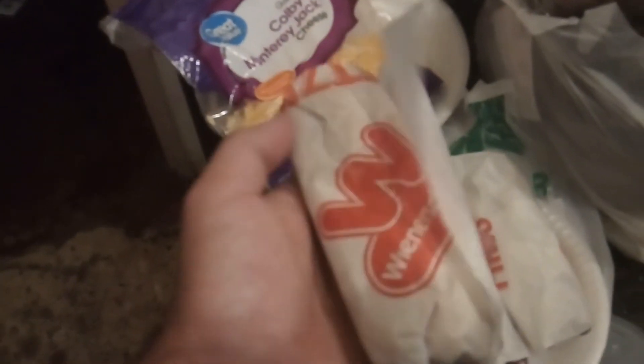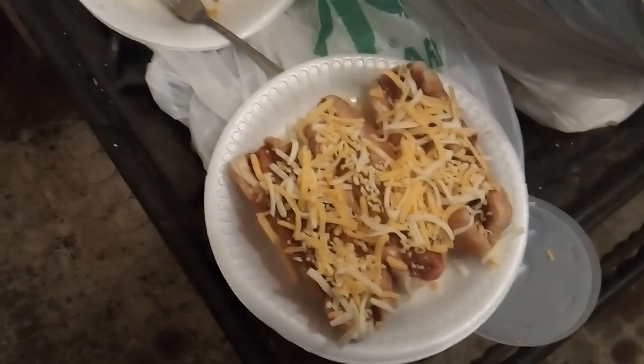Now we got winter schnitzels — let me eat some winter schnitzels. Here they are, this is from the winter schnitzel — chili cheese dogs from the winter schnitzel.